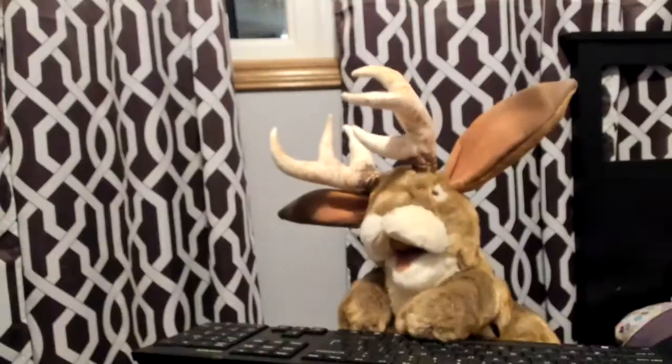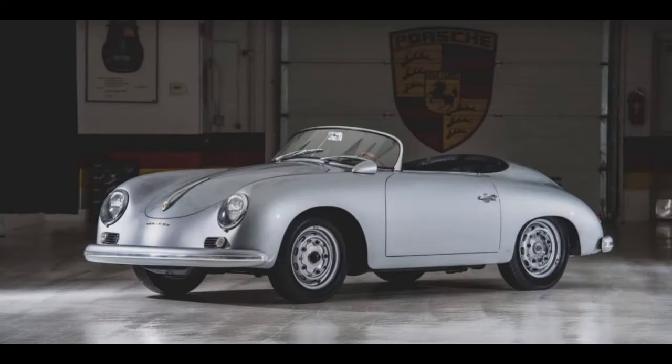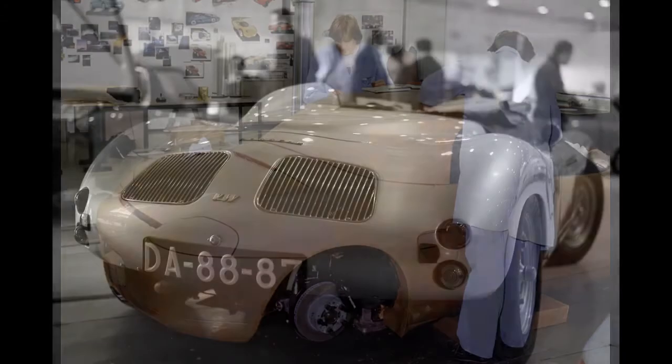In August 1992, Porsche decided to move the Boxster from concept to show car for the upcoming 1993 North American International Auto Show. Both the press and the public were in love with the Boxster. Grant Larson's 986 design recaptured the glory days of the 356 and 550 Spyder. In March 1993, Larson's design was finalized for production.